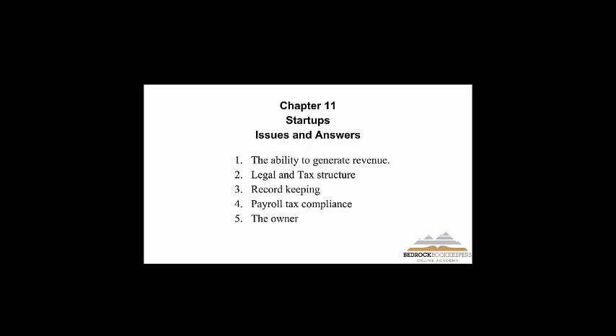I deal with a lot of startups and this is what I find: you can't have a business if you don't have revenue. I've seen way too many people try to start businesses and go on for years without producing enough revenue to pay the expenses. Either you have a hobby, or you need to get a job, or move on to another business. You've got to look at your business and ask: do I have a product or service that people are actually going to pay me for?